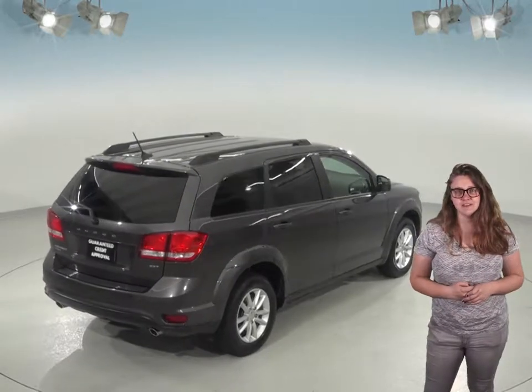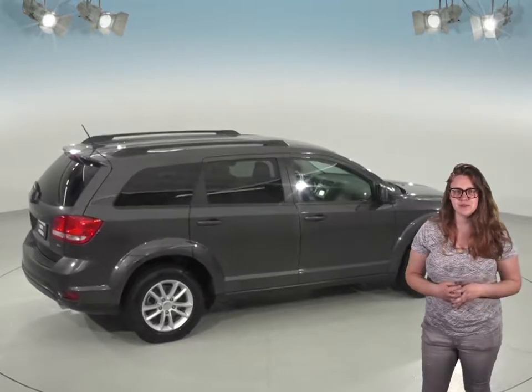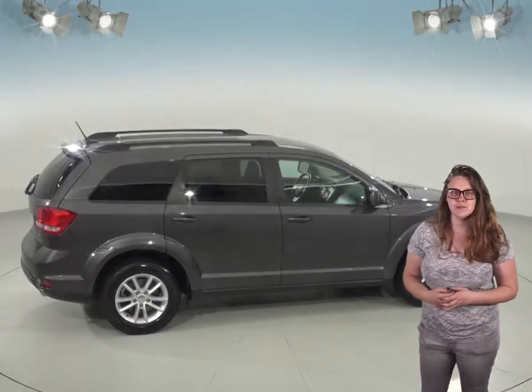You'll be sure to have something to listen to for your whole drive with this Journey, thanks to its Sirius XM Ready radio as well as Bluetooth to wirelessly connect your phone to the car.